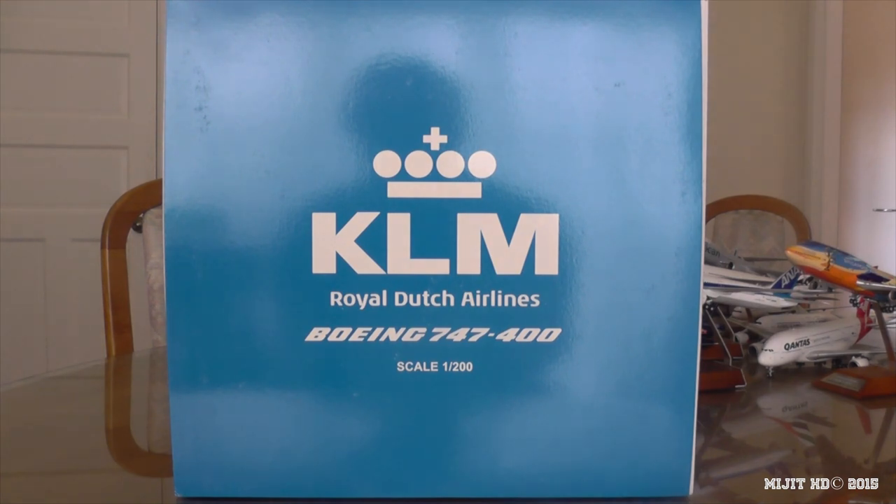They have 138 destinations worldwide, and their 747 destinations from Amsterdam include: Nairobi, Oranjestad, Willemstad, Mexico City, Chicago O'Hare, Houston, Los Angeles, JFK, Beijing, Shanghai, Hong Kong, Tokyo and Narita, Seoul Incheon, Taipei, Delhi, Bangkok, Toronto, and of course the famous Princess Juliana International Airport in Saint Martin.